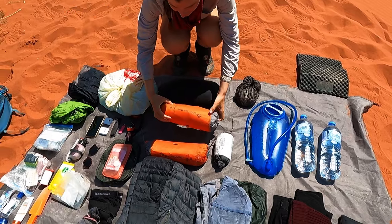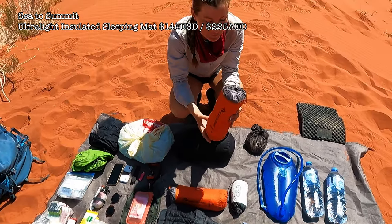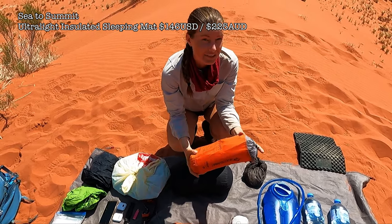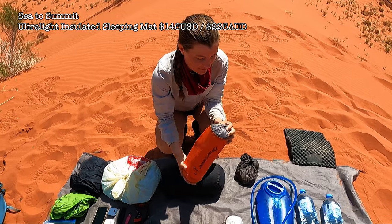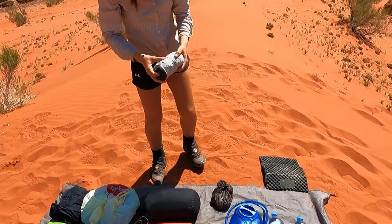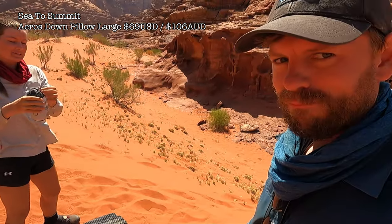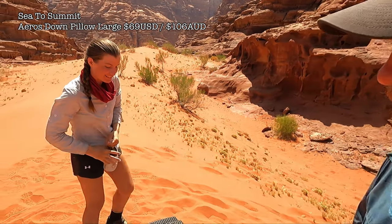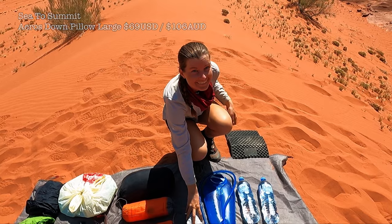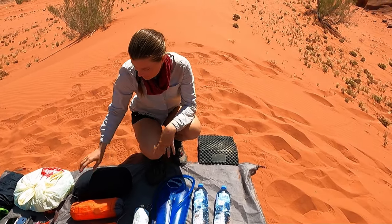I have the same sleeping bag as Grant, in a dry bag. The Sea to Summit ultralight mat — these are great. They're super easy to blow up, pack down super light, and they're insulated so they keep you warm or cool. They could not be better. I have a blow-up pillow, though one of the pillows actually popped.